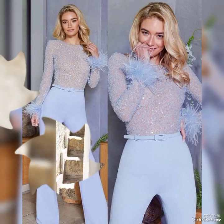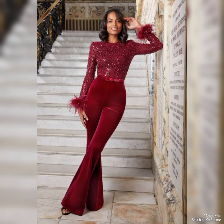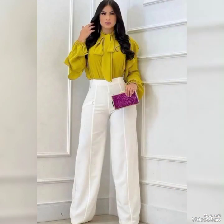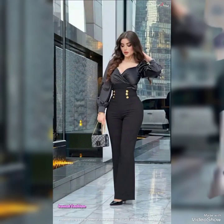Jumpsuit dresses are a popular choice among girls who want to show off their curves in a stylish and elegant way. These dresses are designed to be form-fitted and hug every curve of a woman's body, highlighting her curves in all the right places. They come in a variety of styles, lengths, and colors, making them versatile enough for any occasion.